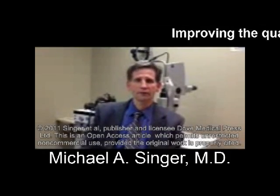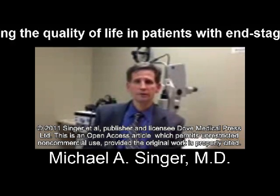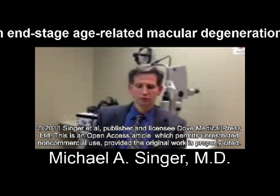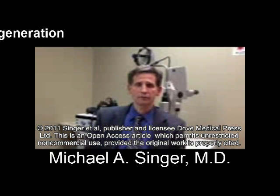Hello, my name is Michael Singer, Medical Center Ophthalmology Associates. Today we're going to discuss the article for Clinical Ophthalmology, which is called 'Improving the Quality of Life in Patients with Age-Related Macular Degeneration.'